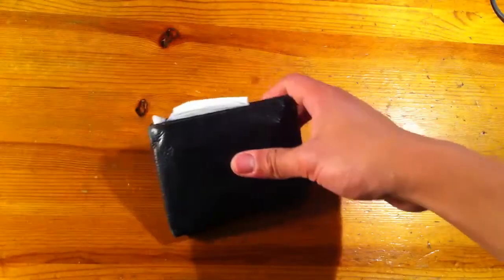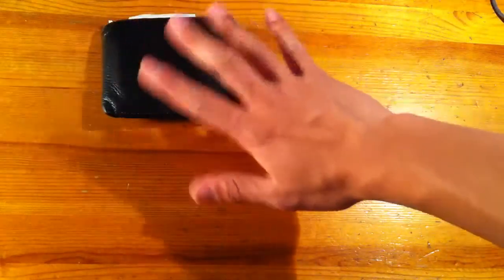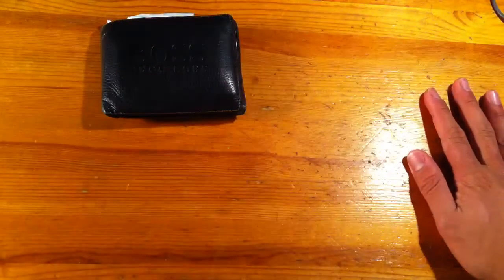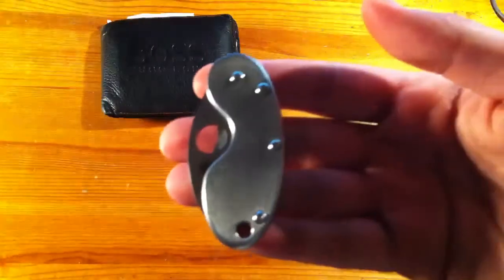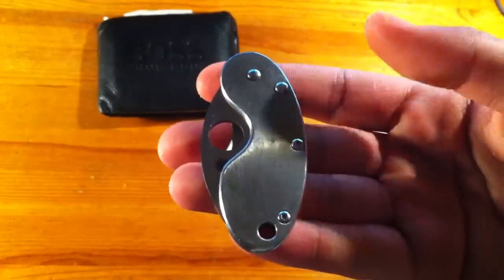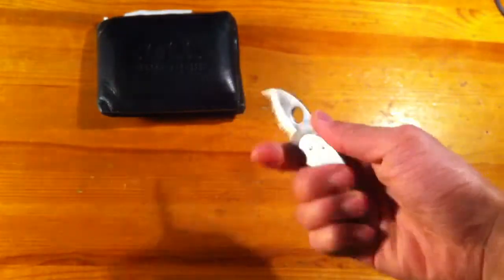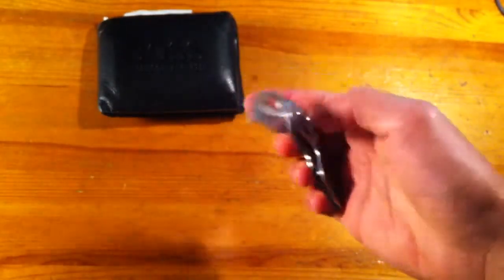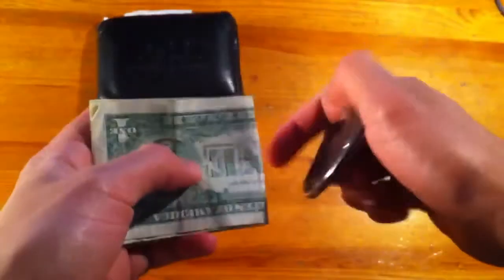First up, same wallet as ever — Hugo Boss, nice leather. It's starting to fray, which will happen on every wallet, but it's worked very well for me so far. One modification I made is I'm carrying my cash in sort of a money clip. This is a Spyderco Cricket — you see these a lot.